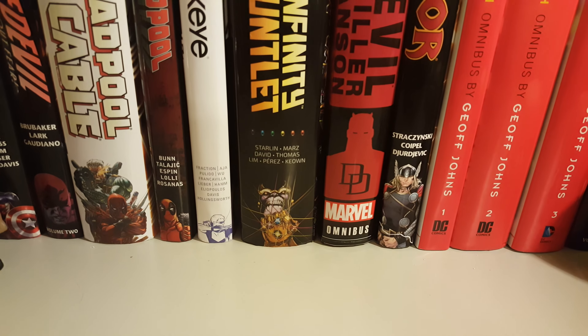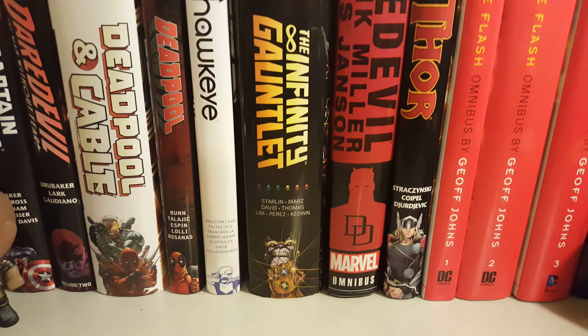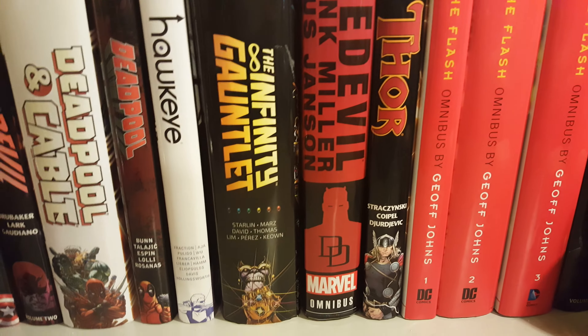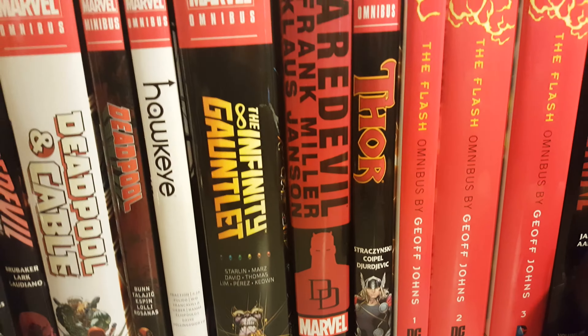How's it going guys? Today I'm going to show you some of the stuff that I picked up from going to some stores. I picked up two Funko Pops and one DVD, and let's get started with the Funko Pops first.